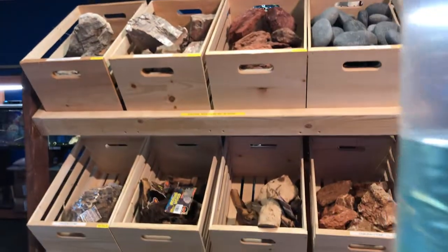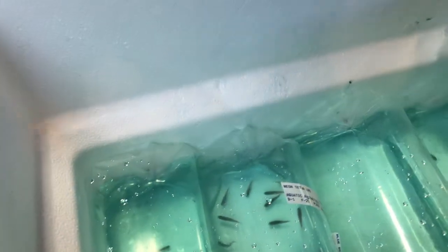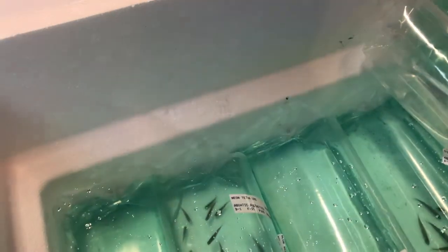These are probably going to be the sumo loach — brand new to the store. Look them up guys — if you've never seen a colorful loach, you need to see these guys, and they will color up soon.